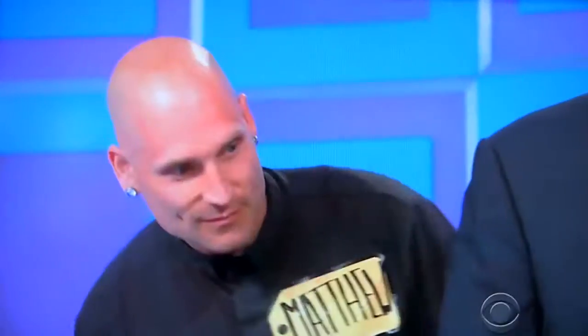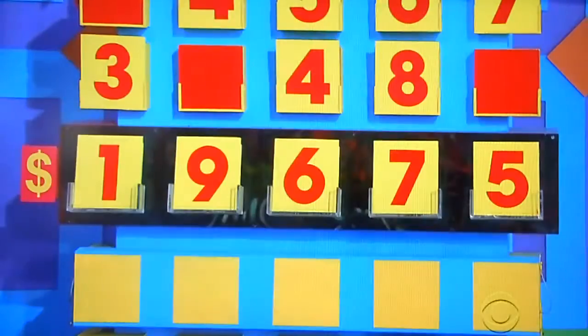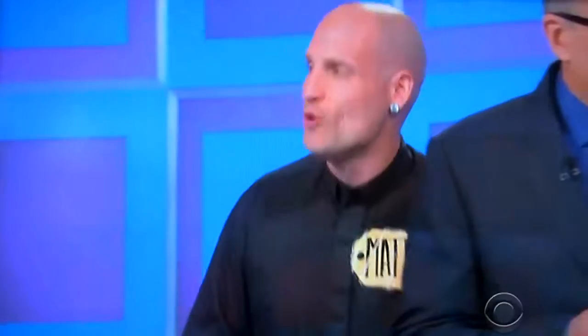19,675. Is he right? How many numbers does he have right? First two. Good job — first two are always the easiest. Now you gotta get those last three, and as long as you get one of those three right, you can keep on playing.